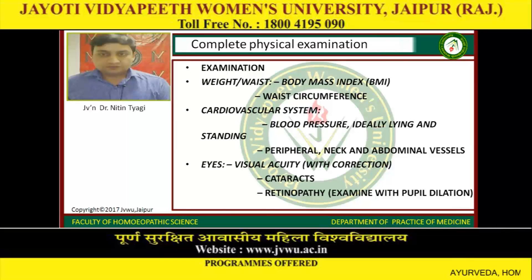Examination includes weight to waist, body mass index, waist circumference, and the cardiovascular system — like blood pressure, ideally lying and standing, peripheral neck and abdominal vessels. The eyes include visual acuity with correction, cataracts, retinopathy, examined with pupil dilation.